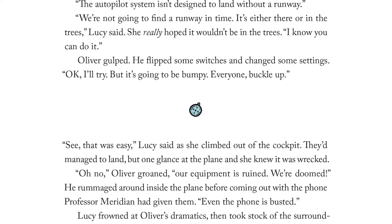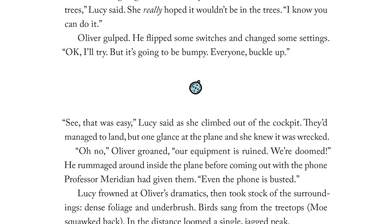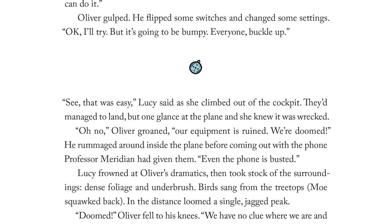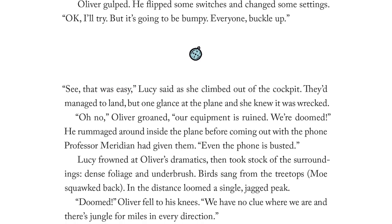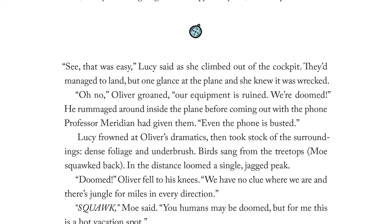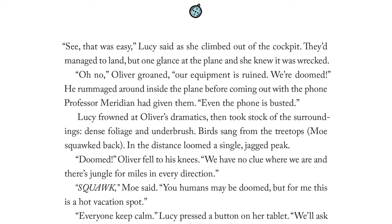"See, that was easy," Lucy said as she climbed out of the cockpit. They'd managed to land, but one glance at the plane and she knew it was wrecked. "Oh no," Oliver groaned. "Our equipment is ruined. We're doomed." He rummaged around inside the plane before coming out with the phone Professor Meridian had given them. "Even the phone is busted." Lucy frowned at Oliver's dramatics, then took stock of the surroundings. Dense foliage and underbrush. Birds sang from the treetops. Mo squawked back. In the distance loomed a single jagged peak. "Doomed!" Oliver fell to his knees.